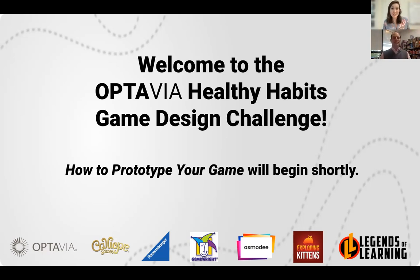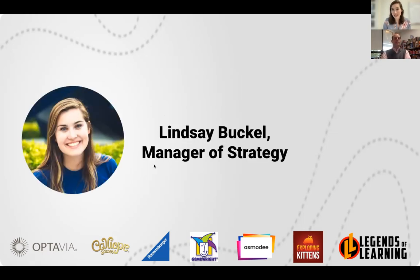Hello and welcome to lesson two of the OPTAVIA Healthy Habits Game Design Challenge. My name is Lindsay Buckle and I'm the Manager of Strategy here at Legends of Learning. We are so excited that you're joining us today and really excited for the presentation about prototyping that we're providing to you today.